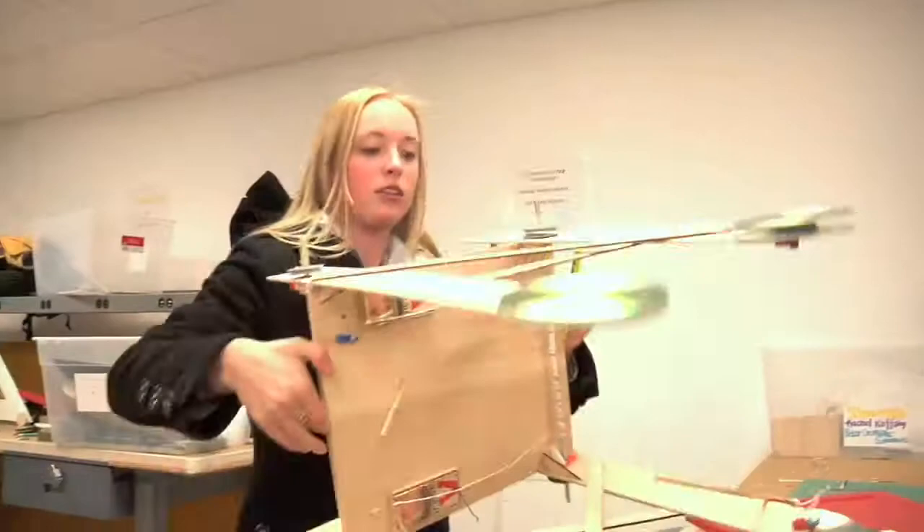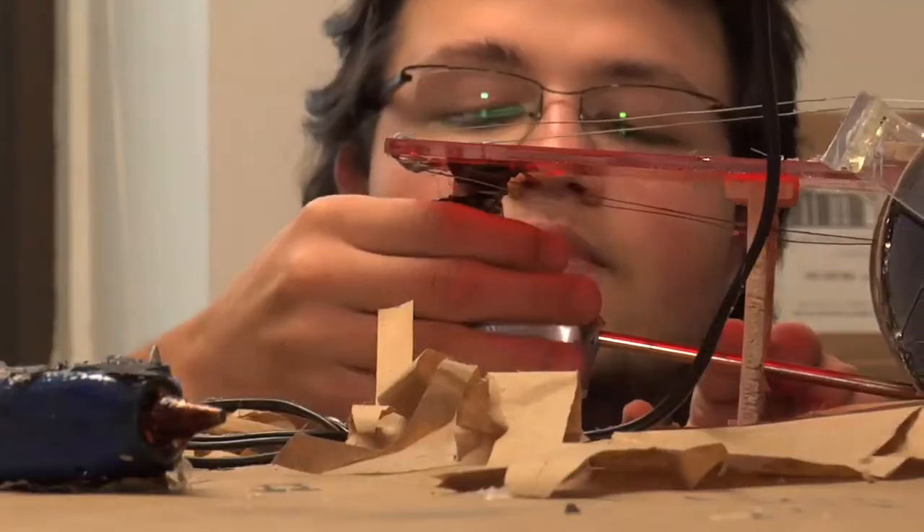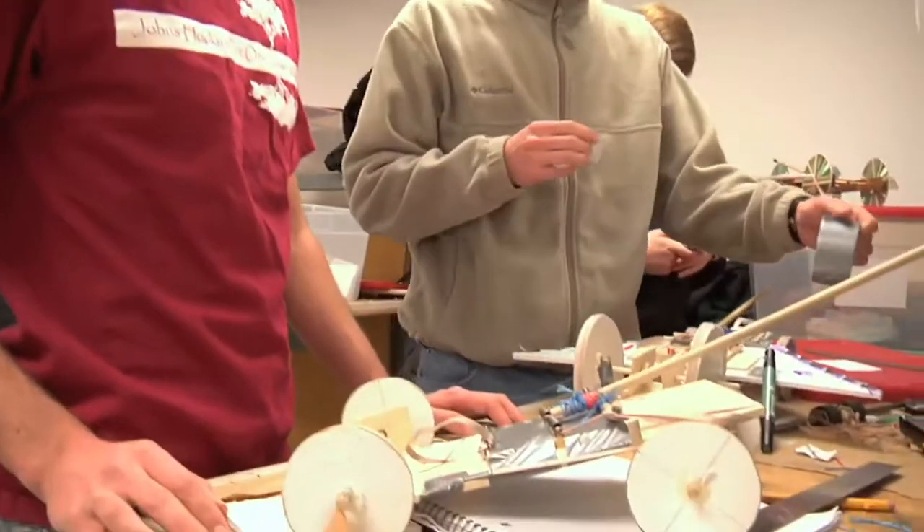The name of the event today is the Freshman Experiences in Mechanical Engineering Design Competition, and it's basically a race of these vehicles that the students designed. In the design of the vehicles, they use physical principles that they learned about in the course.